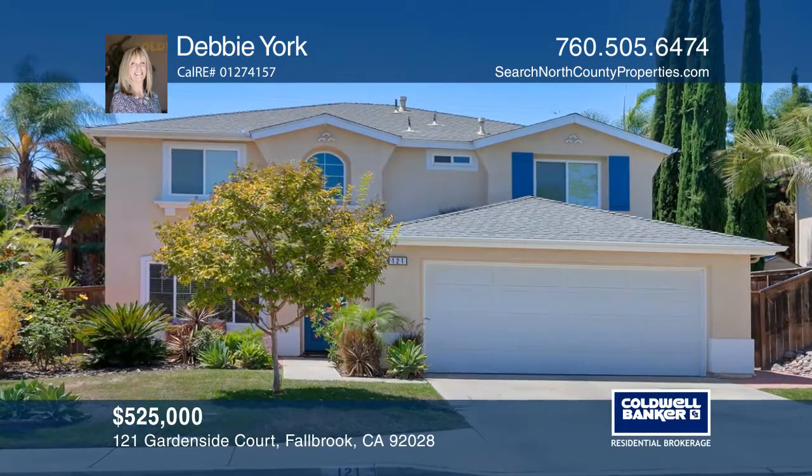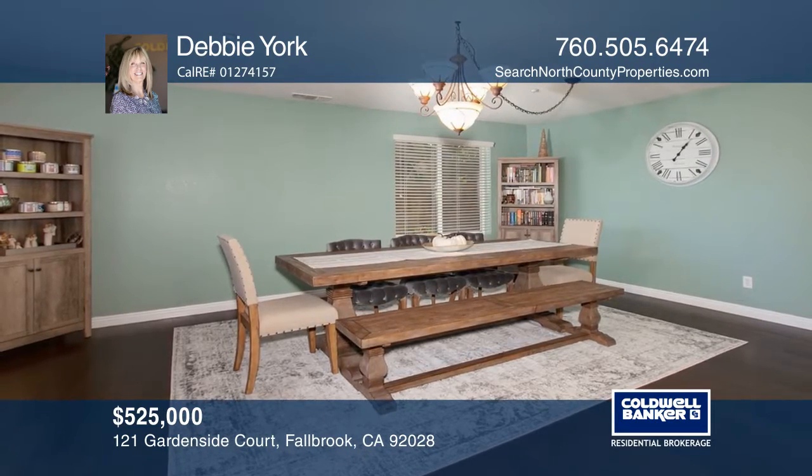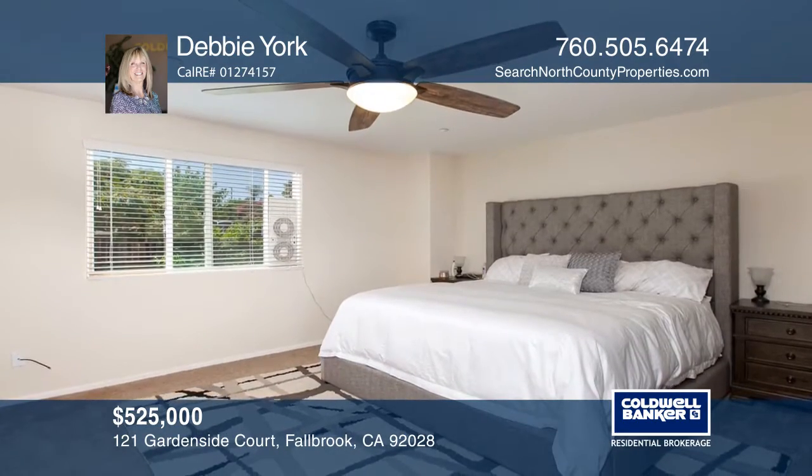This warm and well-cared-for four-bedroom and three-bath home features gorgeous laminate flooring throughout the downstairs. It also offers one bedroom and a full bath.